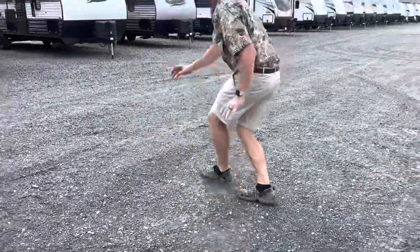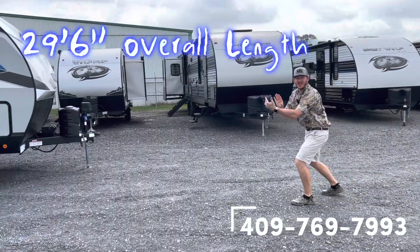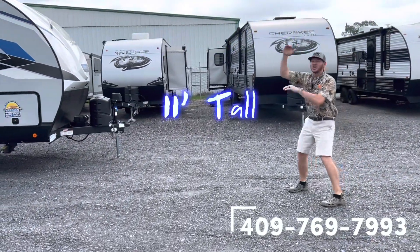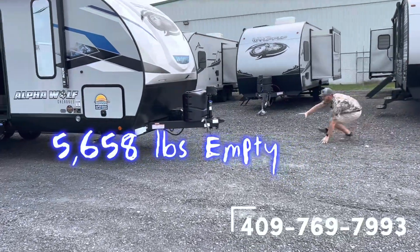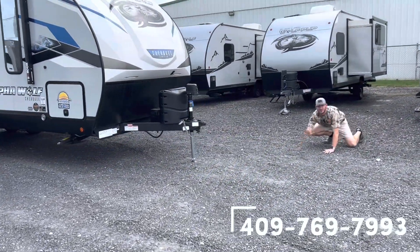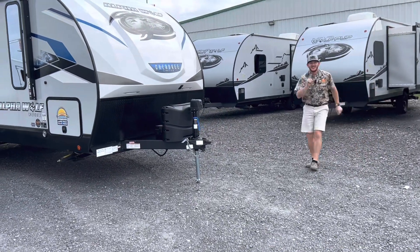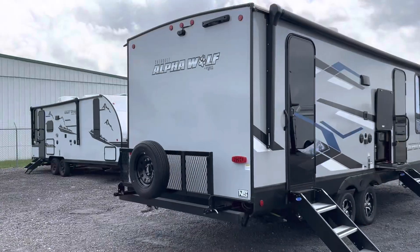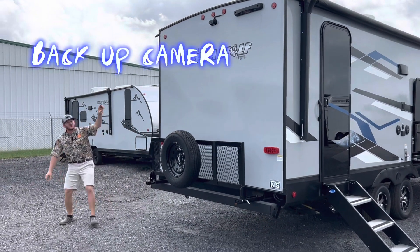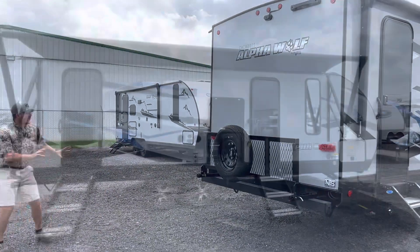This Alpha Wolf can get to 29 and a half feet long, 11 foot tall. It's big — look at this, wow, it's beautiful, absolutely beautiful. And I told you it's got an eye in the back of its head — let's go take a look. See there? I told you, it's got an eye in the back of its head — that's the backup camera standing by.